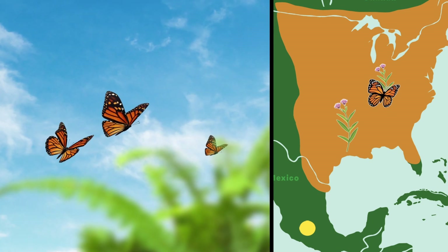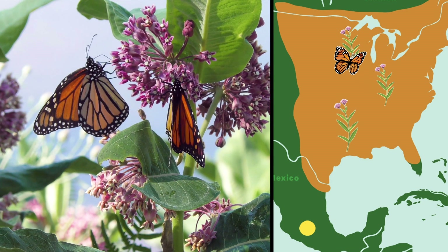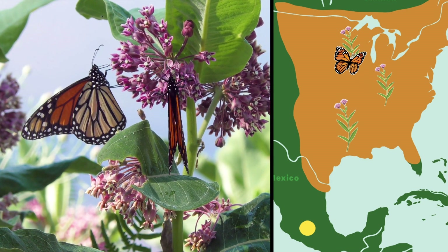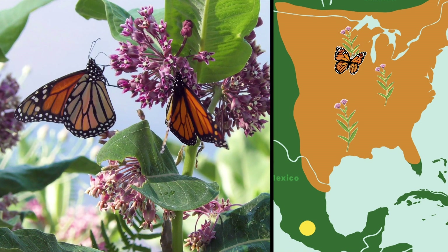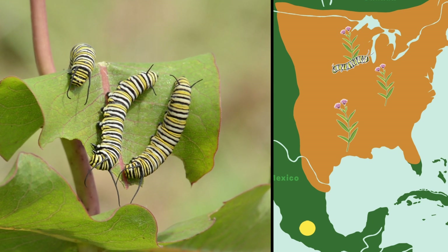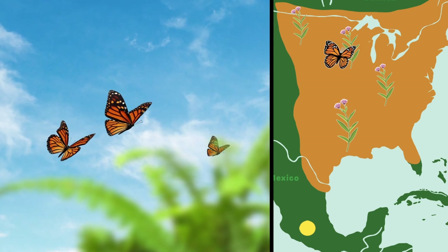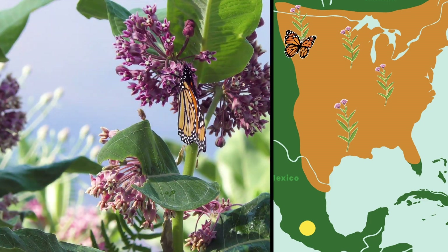They grow up, travel a bit farther to find milkweed, and lay their eggs. They live for a few months and spend their entire lives in the north. But their eggs will hatch and repeat those steps again: grow up, travel to find milkweed, lay eggs.